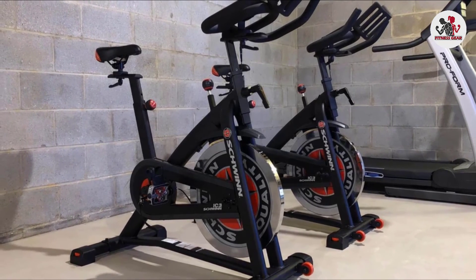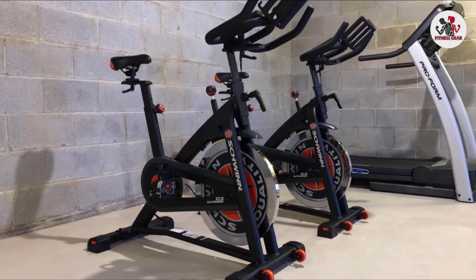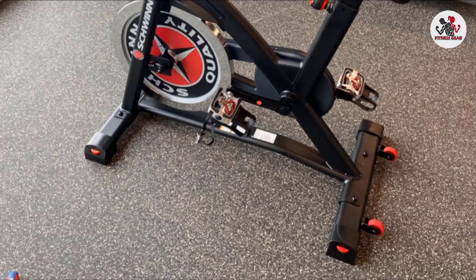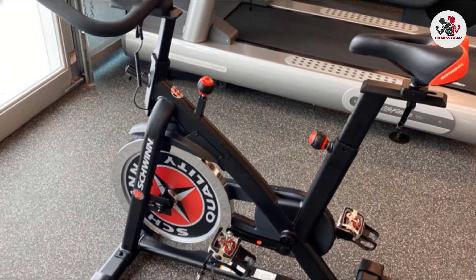Plus, as it has dual-sided pedals, you can use either SPD clips or your regular athletic shoes. The bike costs less than $1,000, making it a more affordable option than many other home exercise bikes on the market.